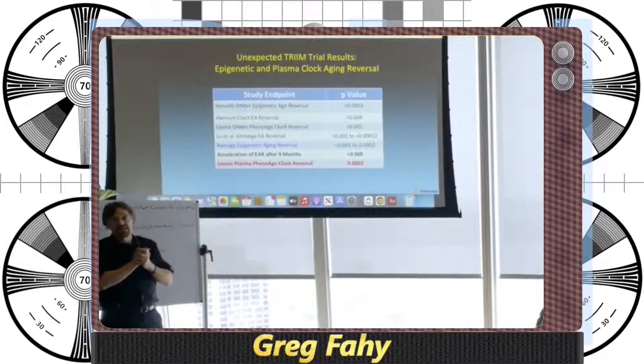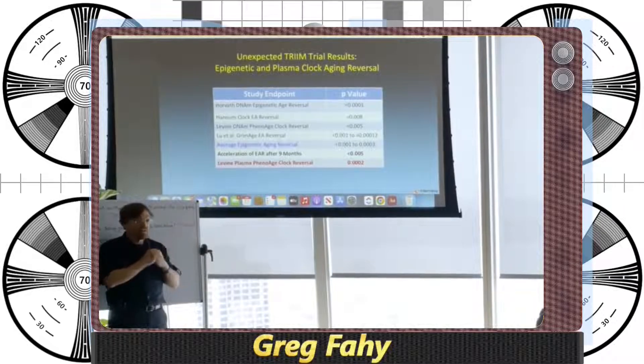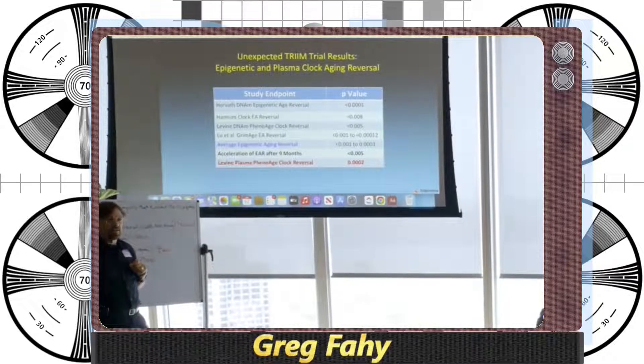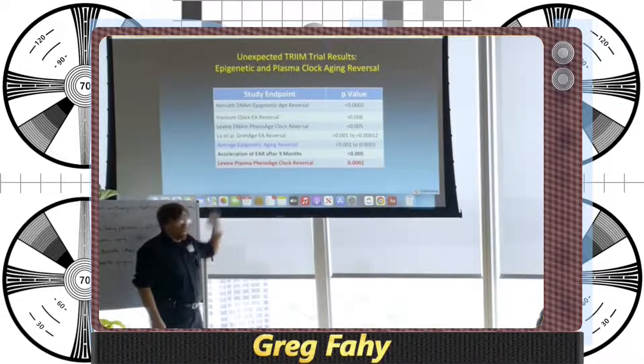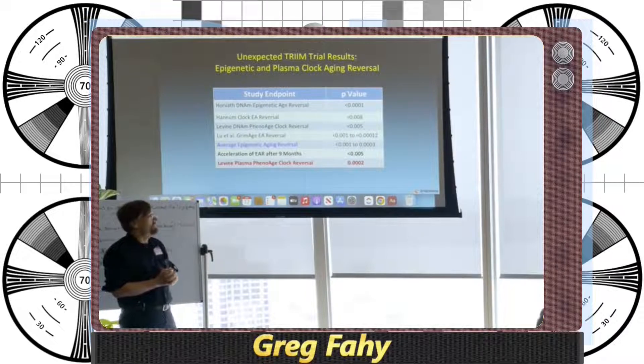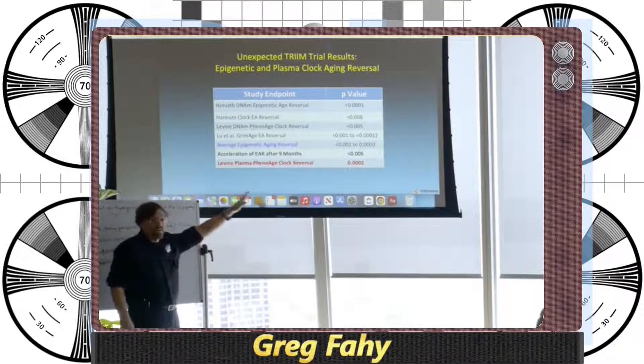Hair color changes and similar findings suggested a general anti-aging effect. Steve Horvath ran four different epigenetic aging clocks on our volunteers and showed that in every case, aging seemed to be going in reverse, at least based on the output of those clocks. Later, Steve went back and examined the data using a completely different metric — the plasma phenol age clock of Morgan Levine — and found the same thing.